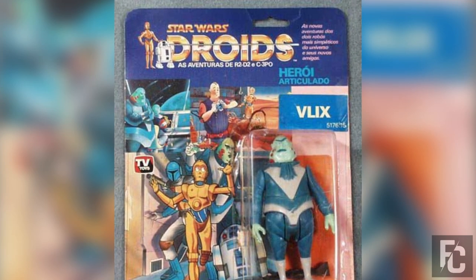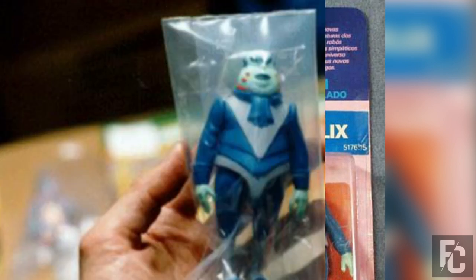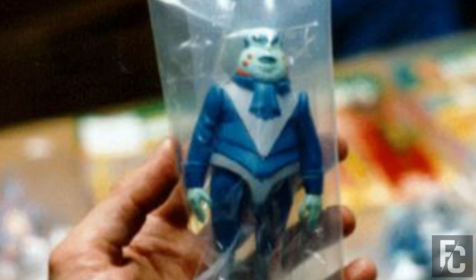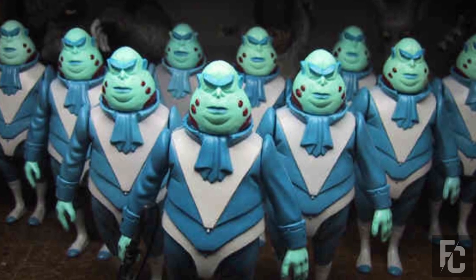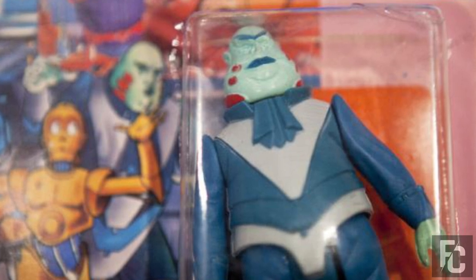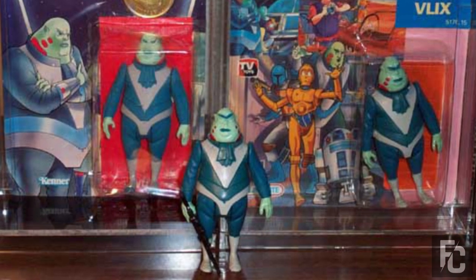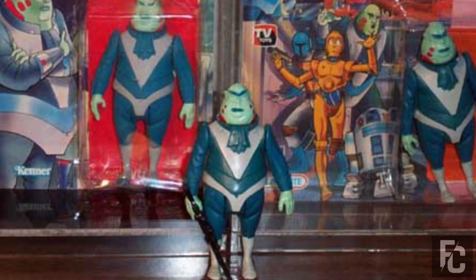Vlix from Star Wars Droids – $6,000. This rare Star Wars figure is of a character you probably didn't know existed, and even if you have heard of him, you probably don't care. Vlix on card was the villain in the critically reviled Droids cartoon. The rarity of this figure and the fact that it was only released in Brazil make it worth a ton. It also has the distinction of being one of the only valuable toys based on something other than the original trilogy. Despite the character's lack of popularity, the figure is still worth about $6,000 if it is still in the package.